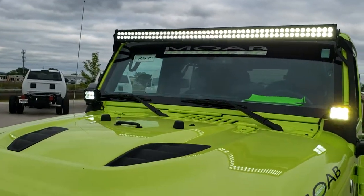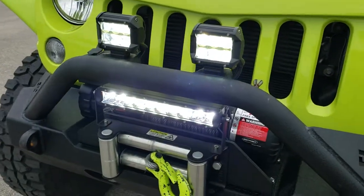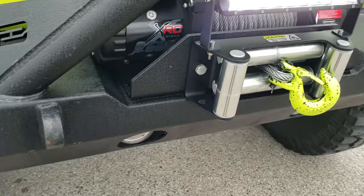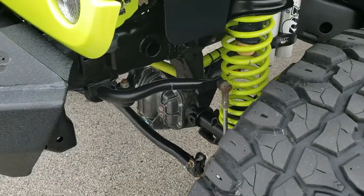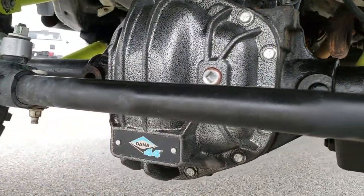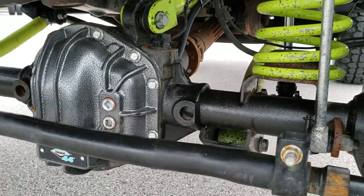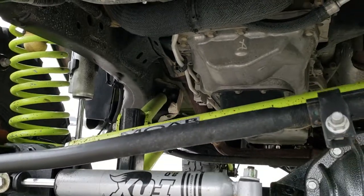It obviously has the LED light bars on top, LED side lights, and some additional LED fog lights. It has an XRC 9,500-pound winch, DV8 front metal bumpers, Dana 44 axles in the front, sway bar disconnects, and Eaton front and rear lockers on it.